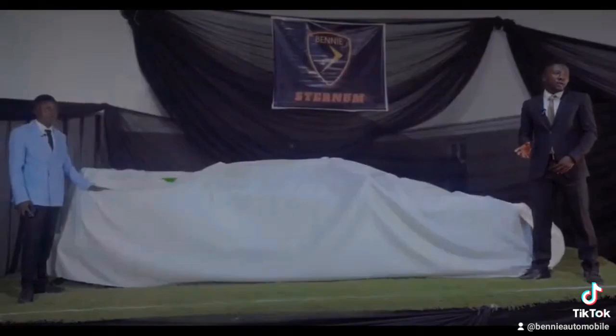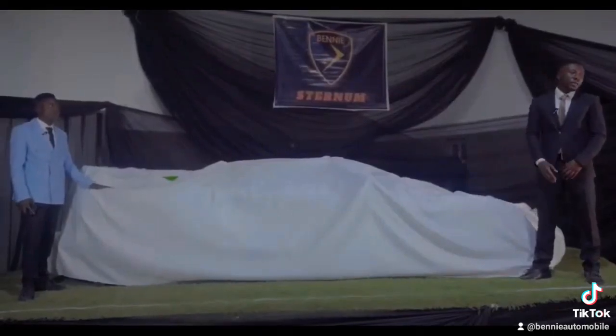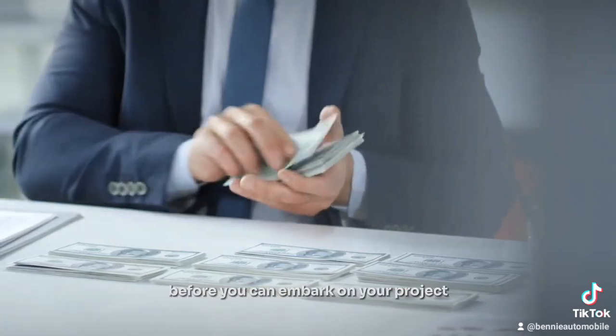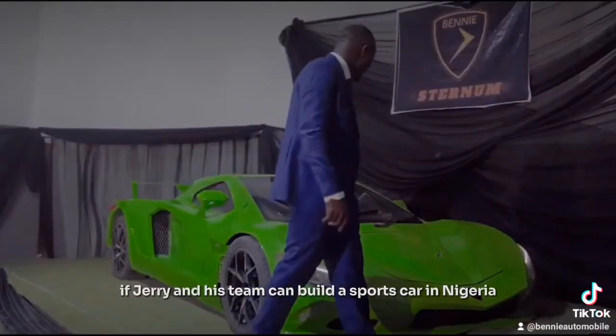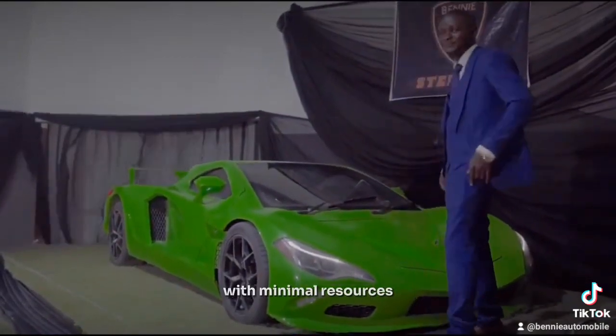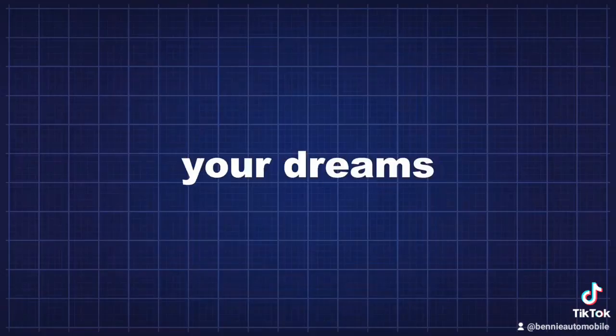I think this is a step in the right direction for Benny Automobile. Obviously there is more to be done, but this is an inspiration to Nigerians who want to build things. You don't have to wait for huge funding before you can embark on your project — if Jerry and his team can build a sports car in Nigeria with minimal resources, nothing should stop you from chasing your dreams too.